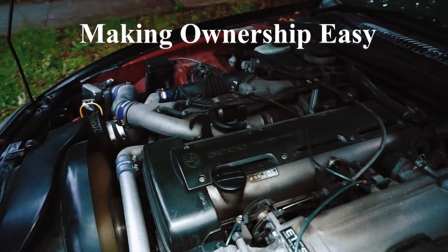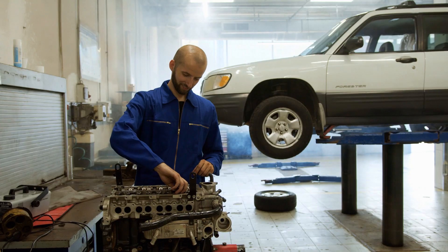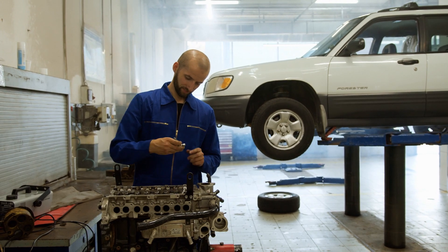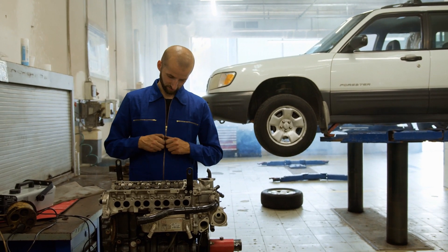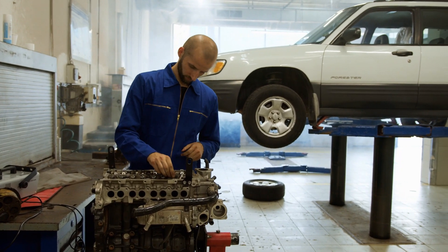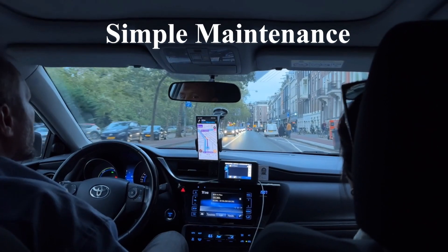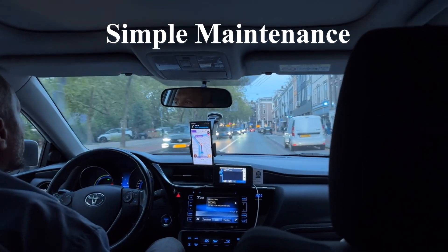Preventative maintenance culture — making ownership easy. Japanese car makers encourage preventative maintenance, meaning they design engines that are easy to take care of. Drivers can easily keep up with oil changes, filters, and other basics to extend engine life. Think about a Toyota Corolla owner: they follow a simple maintenance schedule, and with each checkup, they're helping their car run smoothly for decades. Comment below if you're still driving your first car — it's probably a Japanese one.